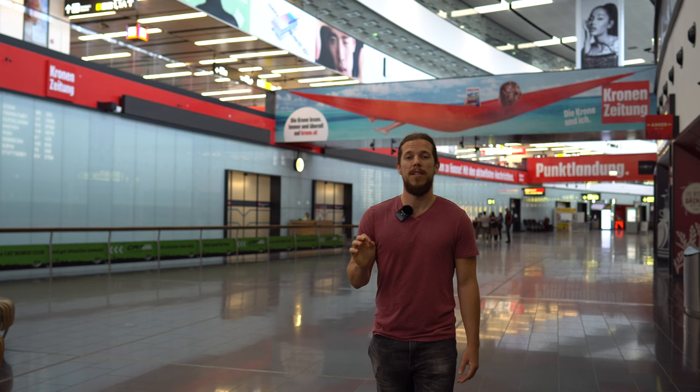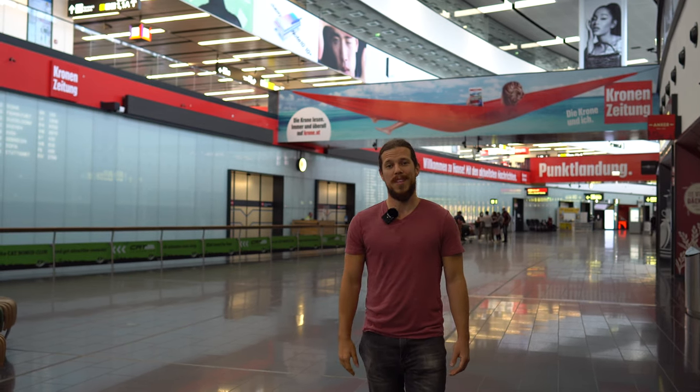But first we need to get you guys here. Chances are that you will arrive at the Vienna Airport. It's about 20 kilometers away from the city center and we will show you how to get there. Most people would probably take a taxi but it will cost about 45 euros. Even Uber is only slightly cheaper at about 35 euros, so we got some better options for you.